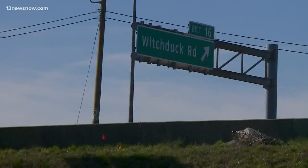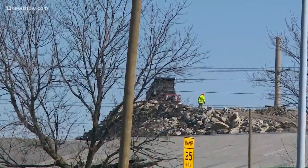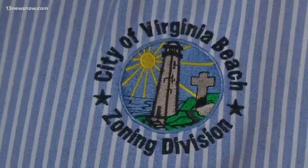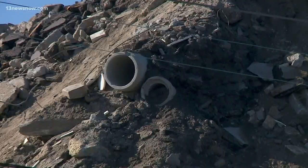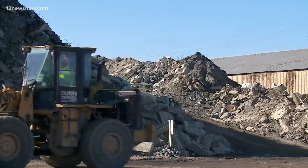On the north end of 264, along the Wichita exit, there's a pile of rubble catching attention. To get answers, we went straight to Kevin Hirschberger with the Virginia Beach Zoning Inspector's team. He says it's a pile of concrete at 122 South Wichita Road, home of Dunn Demolition and its recycling facility.